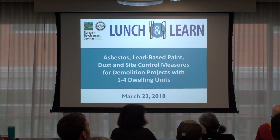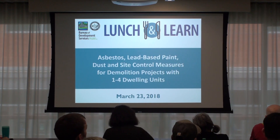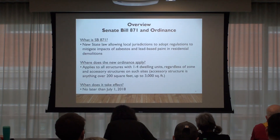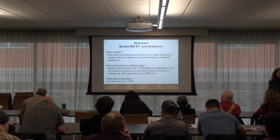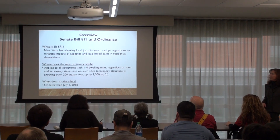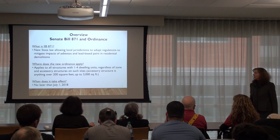The lead-based paint regulations are handled by Oregon Health Authority, the contractors board deals with contractors, and our site development inspector handles inspections. Thank you everybody for being here — we'll go right into it. Just a brief overview: what is Senate Bill 871? It's a new state law that allows local jurisdictions like us as a city to adopt regulations to mitigate the impacts of asbestos and lead-based paint, specifically in residential demolitions.